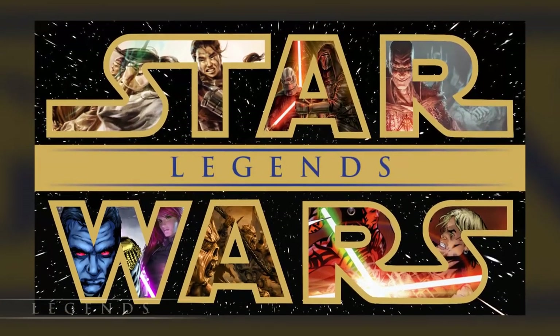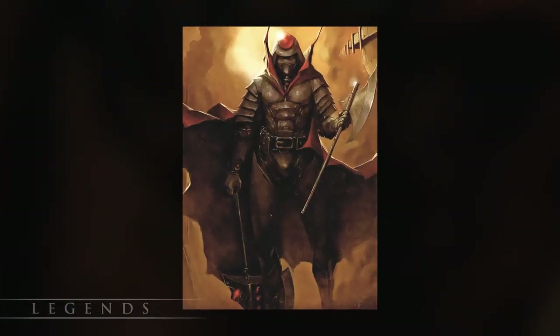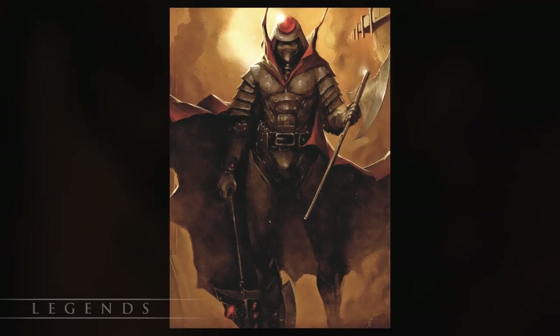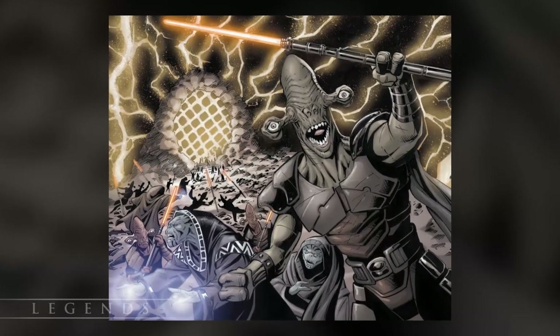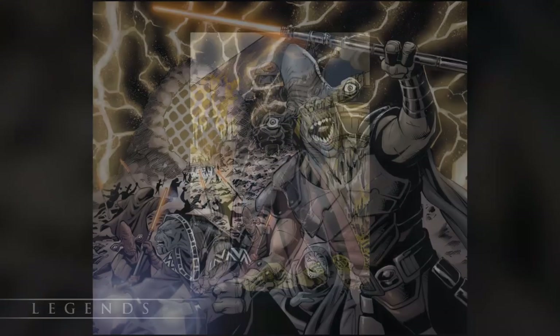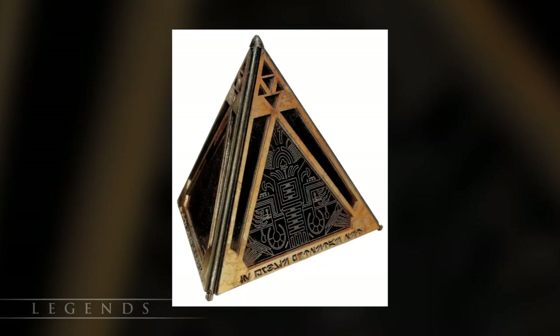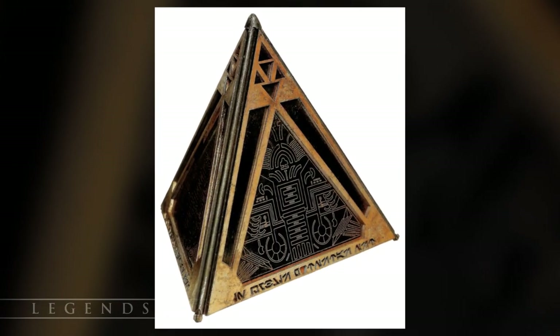So let's move on to Star Wars Legends where we have much more to talk about. The Sith King Atis created the first Sith holocron nearly 28,000 years before the Battle of Yavin. He learned how to make them from the Rakata and it was passed from Sith to Sith until it fell into the hands of the Jedi, and then back into the hands of the Sith after the Clone Wars. As far as we know, the oldest Sith holocron was still active by the end of Star Wars Legends.